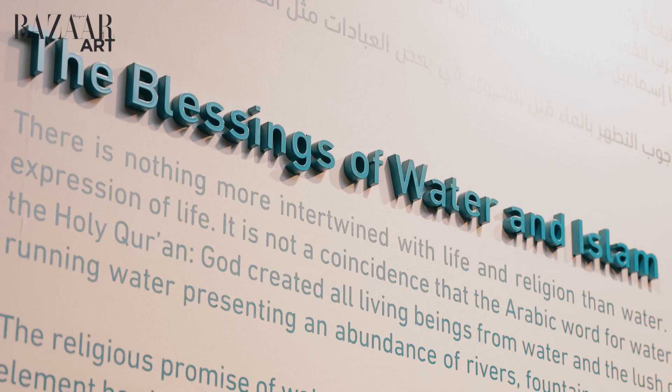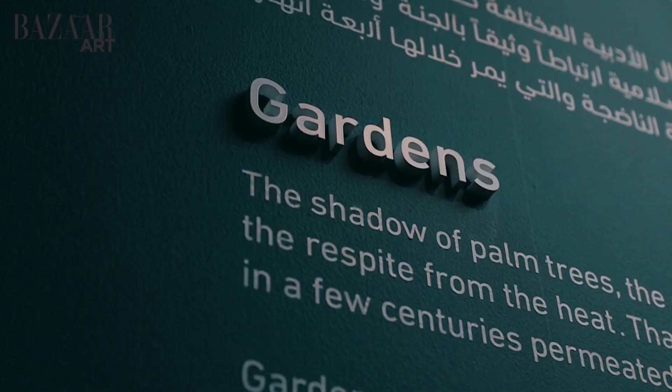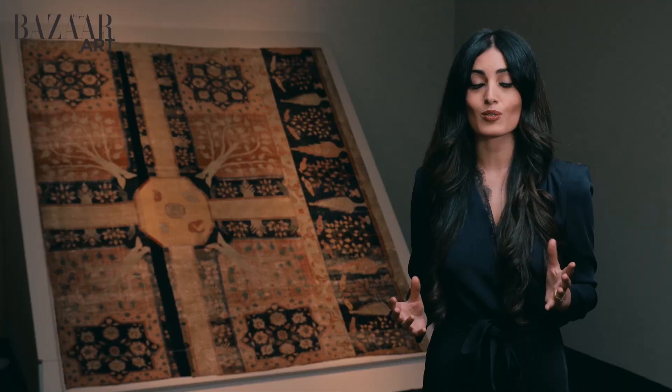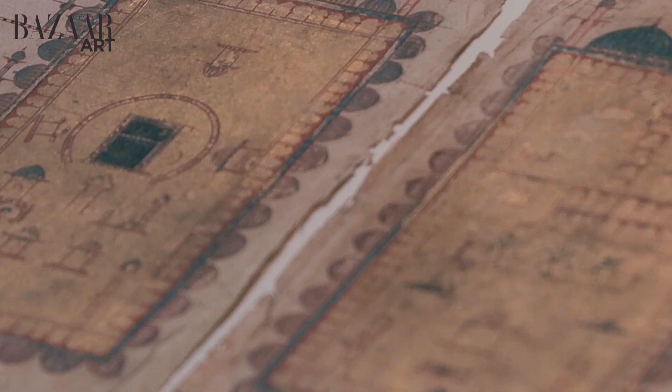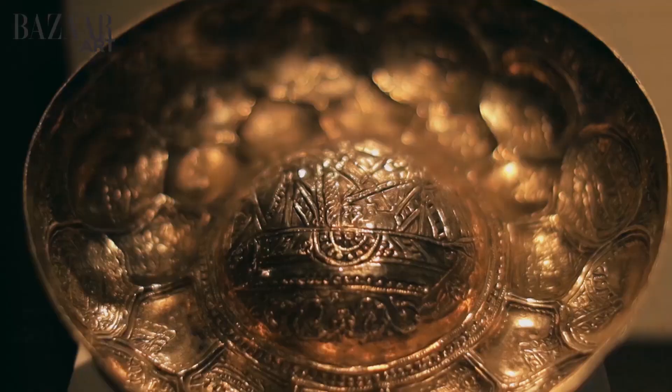As you walk in further, you'll notice there are four different themes in the exhibition: the blessings of water and Islam, water and daily life, traditional hammam, and the gardens. We are going to pick a few pieces that really highlight the importance of water within a religious context, as well as its social connotations.